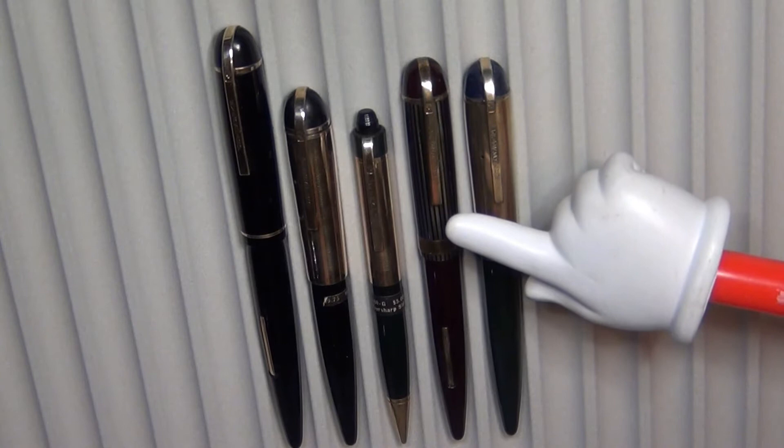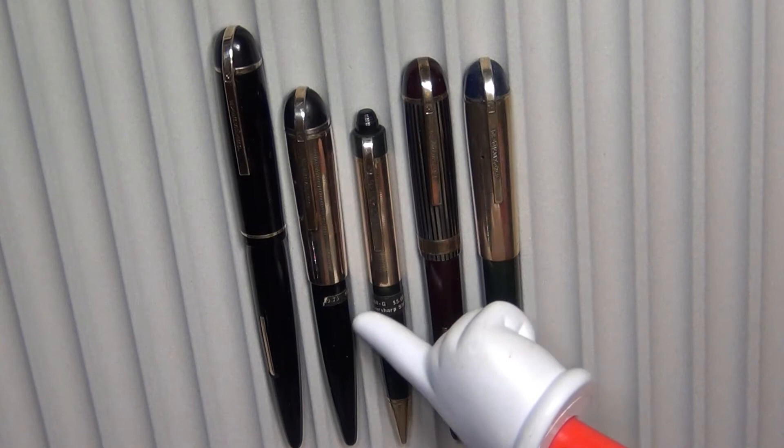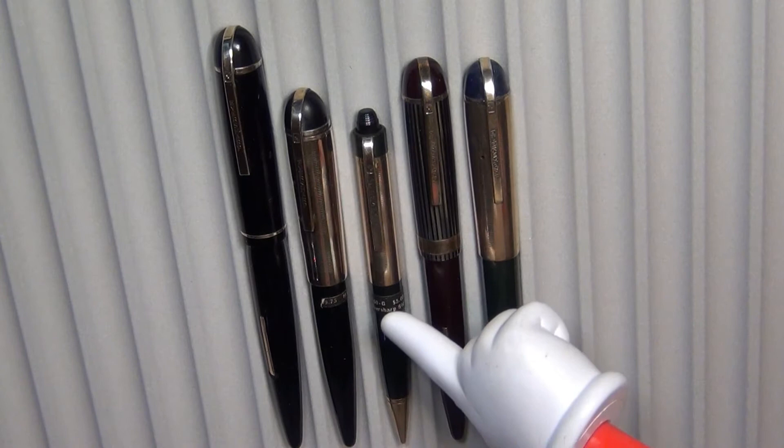These two right here are a set that I procured from antiquedigger.com — use discount code TROY for 10% off all your purchases. These were seemingly new, never touched. This one still has the band around it, or at least part of it, because literally when I took it out of the tube part of the band fell off. You can see on the pencil that accompanied that lever filler fountain pen it still has the band on it.